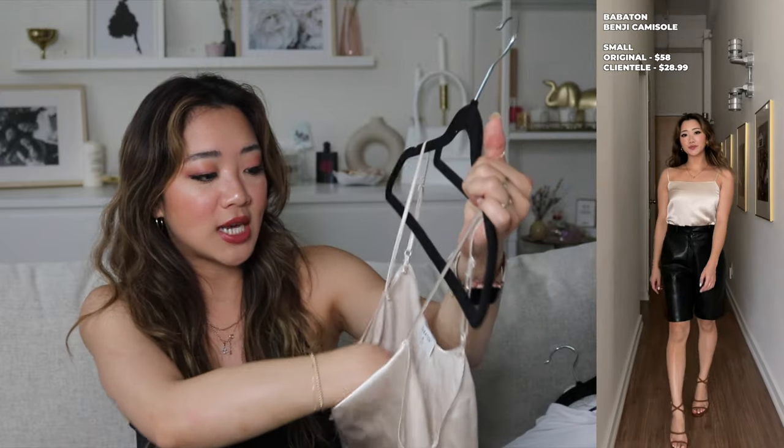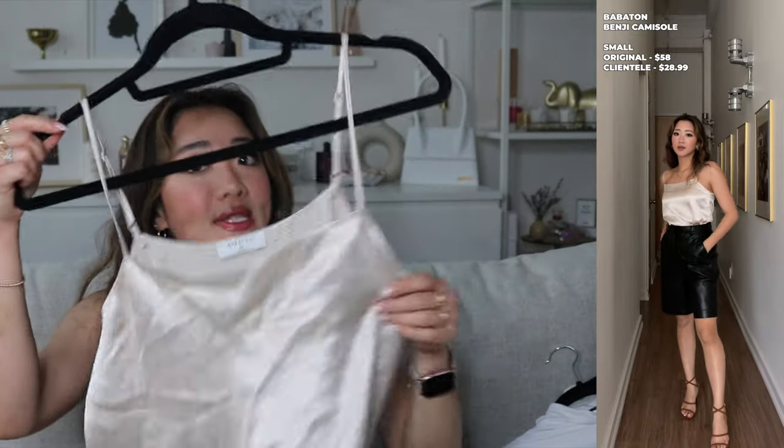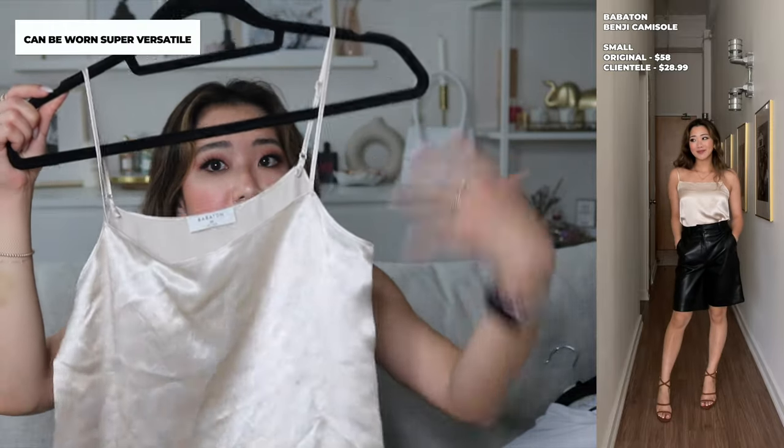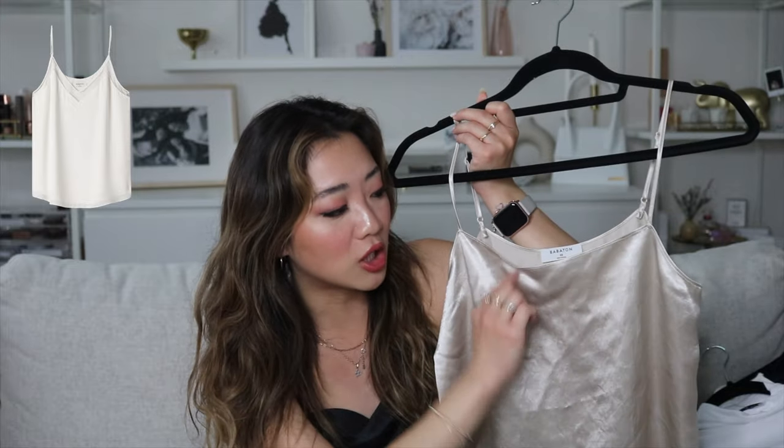The next item is the Benji tank top — I still have the tag on. It was half price so I couldn't resist. It's a champagne-colored silk tank top with simple spaghetti straps — very staple and simple. This is what I mean by you can't necessarily tell it's from Aritzia, unlike one of those sheer V-neck camisoles that we all know is from Aritzia. I was watching a TV show and an actress wore it and I immediately thought, 'Aritzia.' If something is too recognizable, years later you can tell it's from Aritzia from 10 years ago, and then you can't keep it as long.